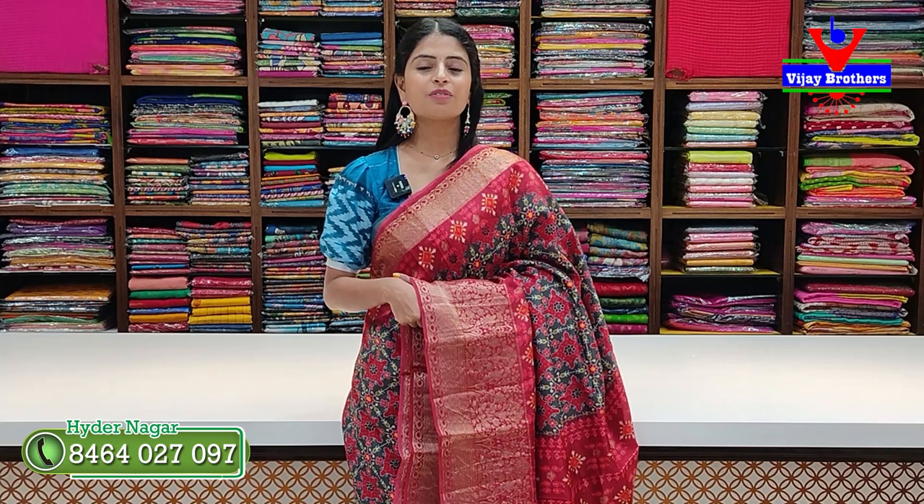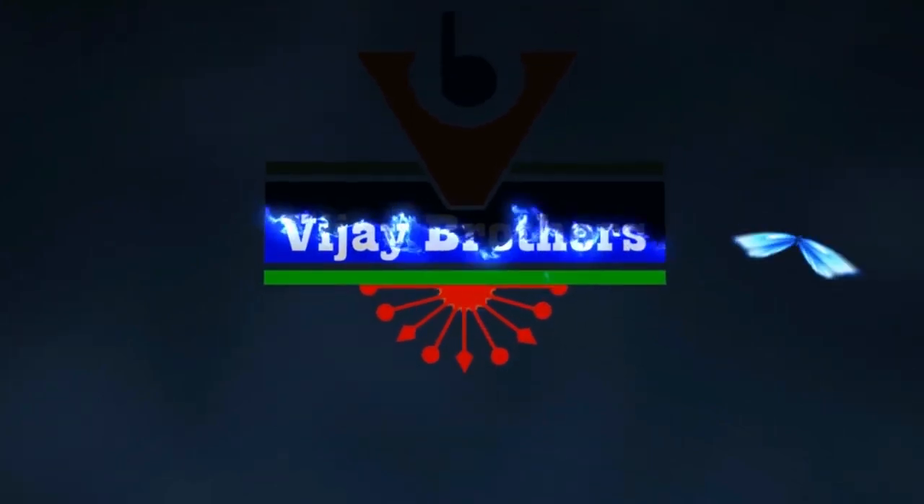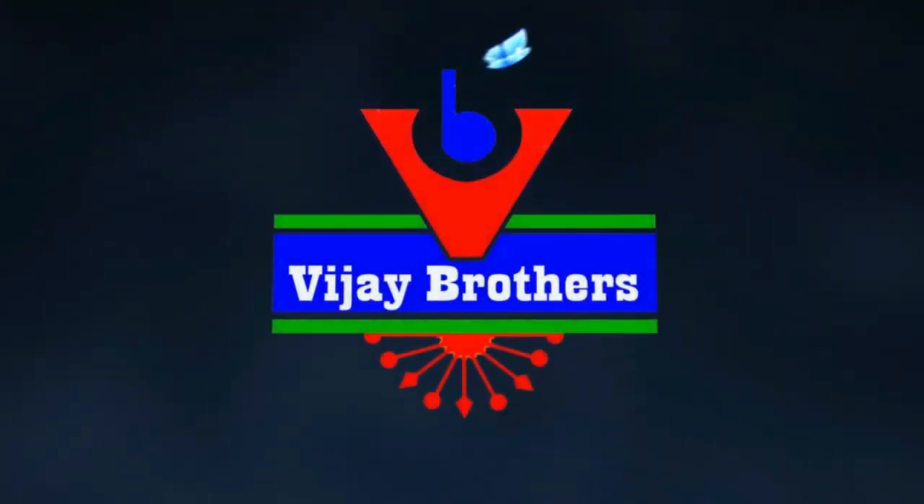If you wish to purchase, you can visit our store or purchase via WhatsApp as well.